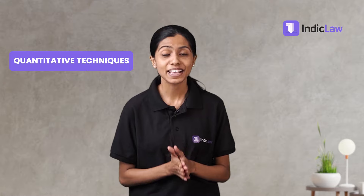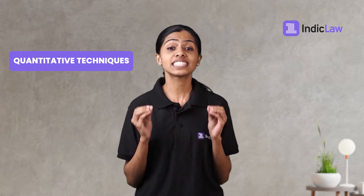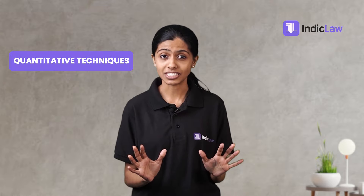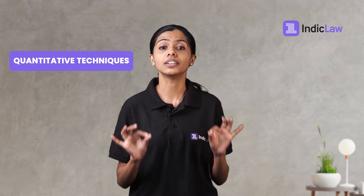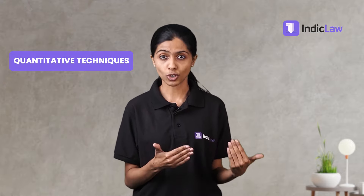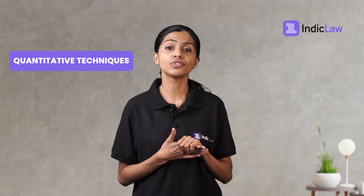Quantitative Techniques: quantitative aptitude for CLAT is based on mathematics up to 10th grade level. Hence, you might be tempted to underestimate it — please do not make that mistake. It's tough enough and will put you under time pressure. This section is very crucial and requires strategy to tackle effectively without being pressured. As per the consortium, it may include short sets of facts or propositions, graphs or other textual, pictorial, or diagrammatic representations of numerical information, followed by a series of questions.